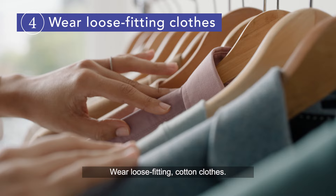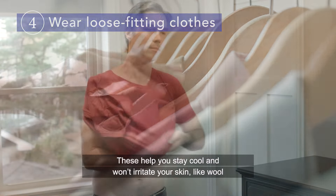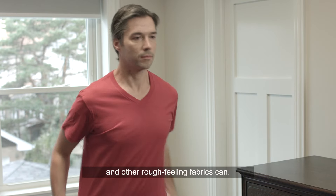Wear loose-fitting cotton clothes. These help you stay cool and won't irritate your skin, like wool and other rough-feeling fabrics can.